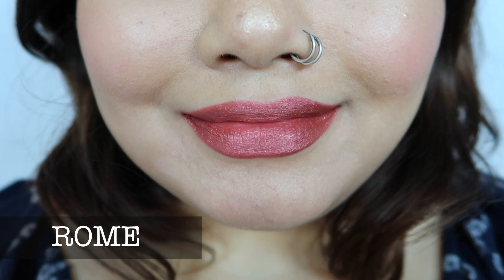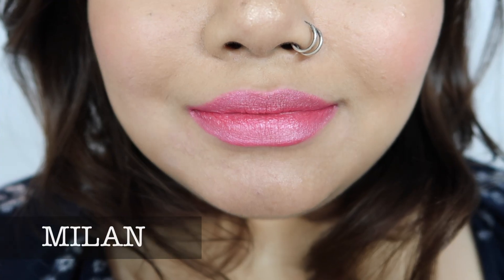Here are the lip swatches. The formula of these liquid lipsticks is definitely long lasting — I've noticed it's more long lasting compared to the Soft Matte Lip Cream range. Same shade color, but you can clearly see the difference when you compare the metallic range to the soft matte range.